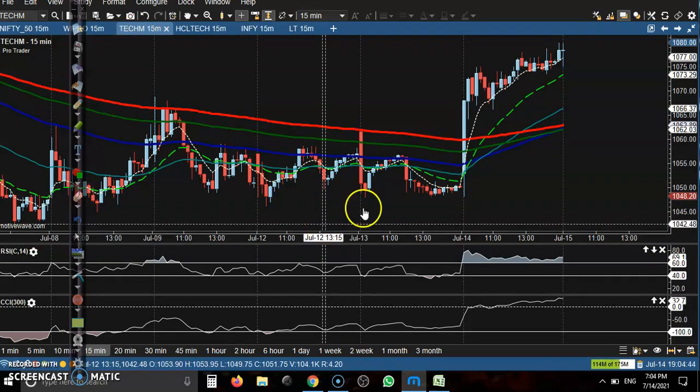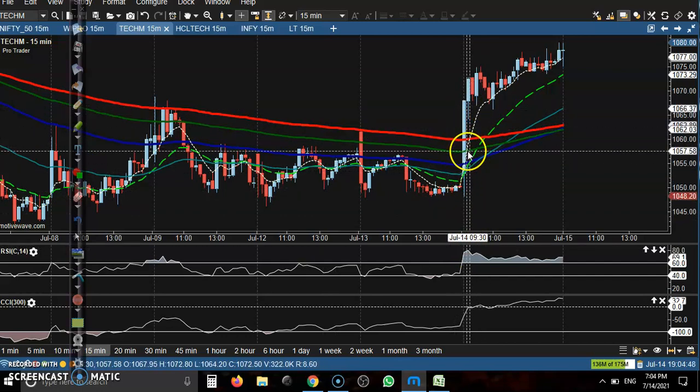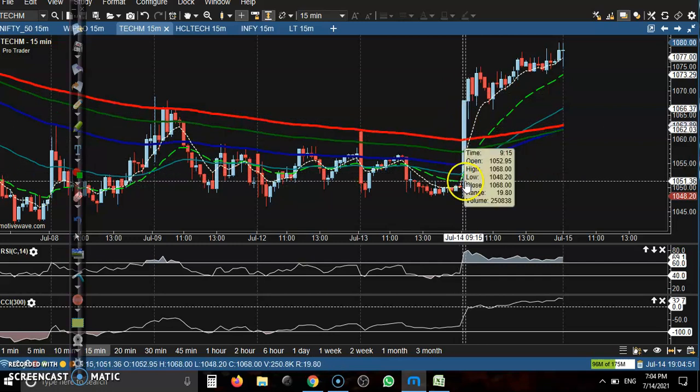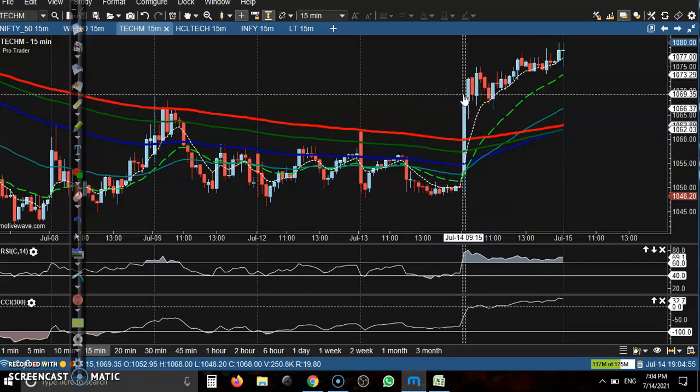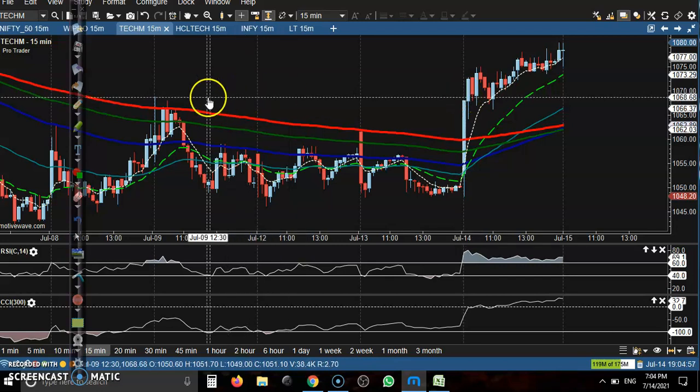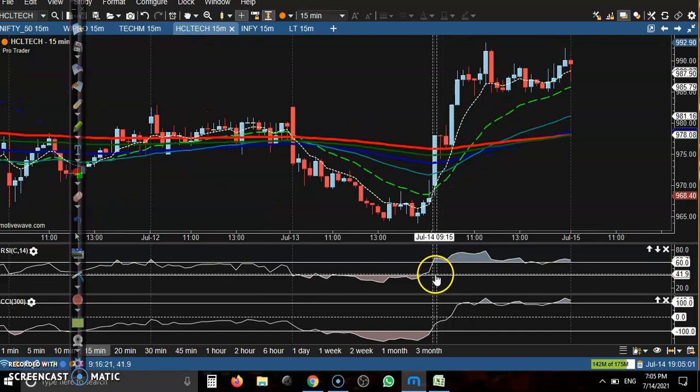Tech Mahindra formed a big candle, but basically we are not looking for a buy from a candle like that. You can see price went up from this area, so we are avoiding this type of candle. Another stock here is HCL Tech.